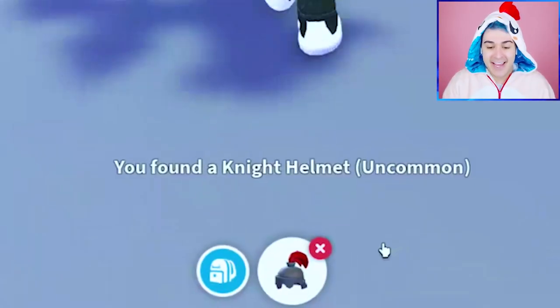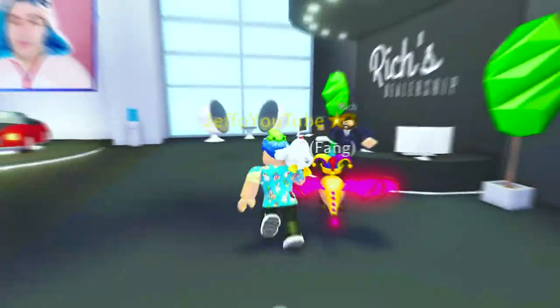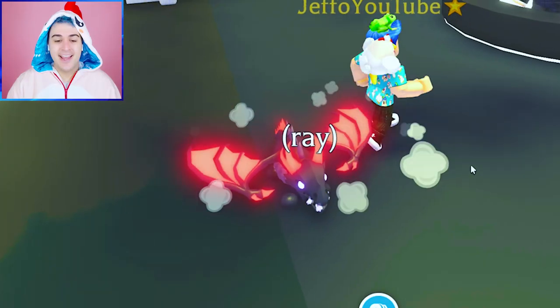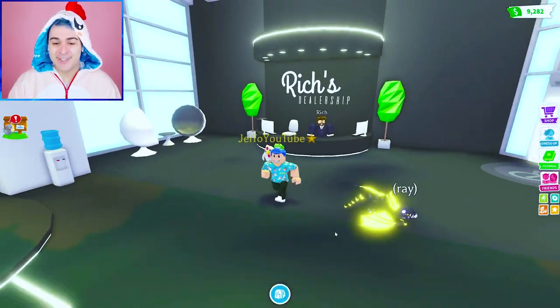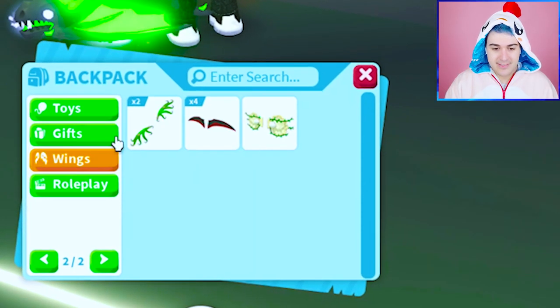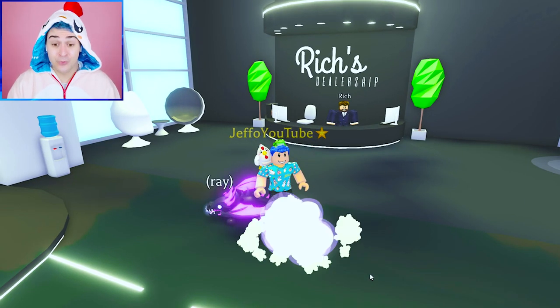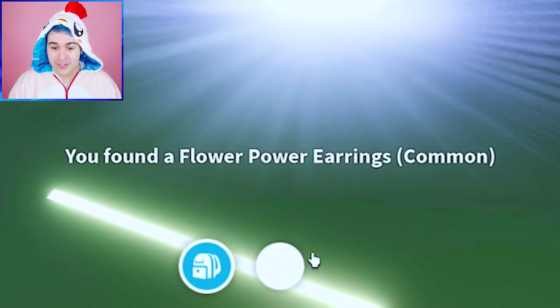Night helmet — we already got that one. Maybe Rich can help us out here. We'll take out Ray. How you doing Ray? Oh he's so cute. Okay I think the luck of Ray is definitely gonna help us right now. So why don't we do like 10 really fast? One — flower earrings, that's common. Two — the skater helmet, we already got that. Three — oh well that one's rare and we haven't gotten that one yet. Four is space helmet!